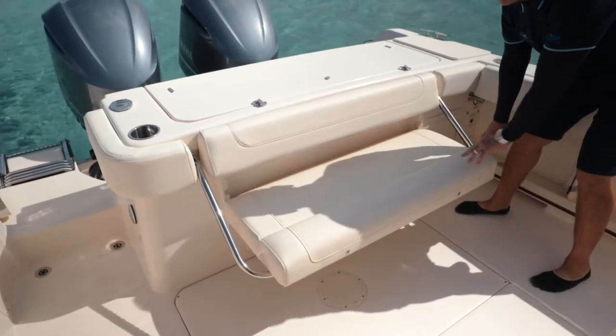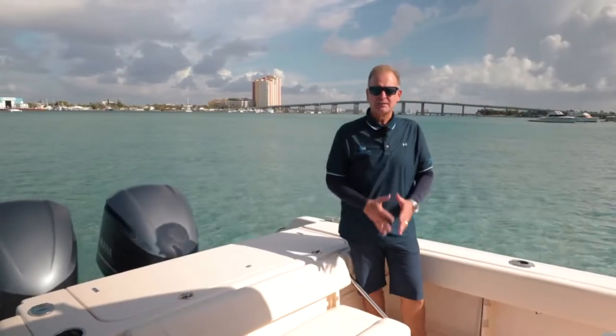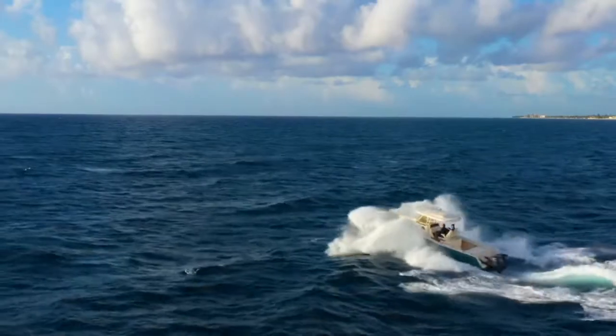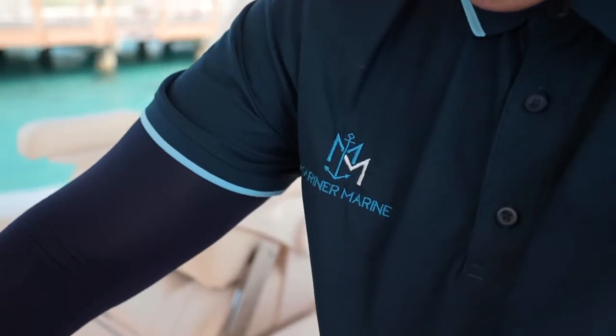You have a freshwater and raw water faucet under the gunnel, and here you can really appreciate the beam of 10 feet 7 inches on this boat. Grady White engineers their boats with fishability and comfort, and this model is just another great example. You can check out all the Grady Whites on our website at www.MarinerMarine.com. It's been my pleasure — Ron Lees, the Grady Guy, coming to you from Peanut Island in beautiful West Palm Beach, Florida.